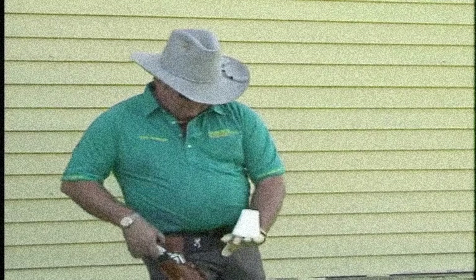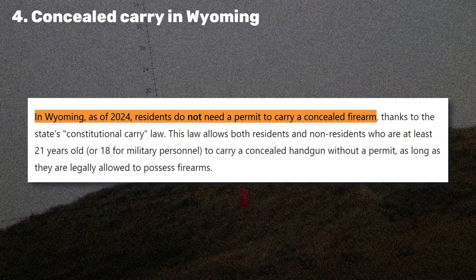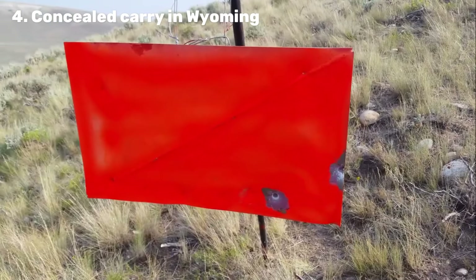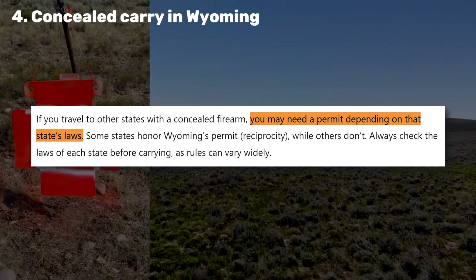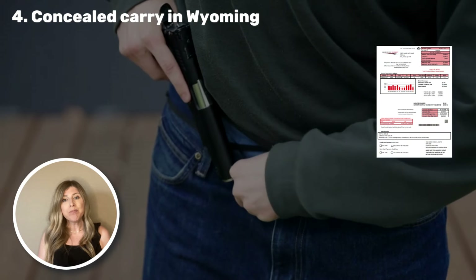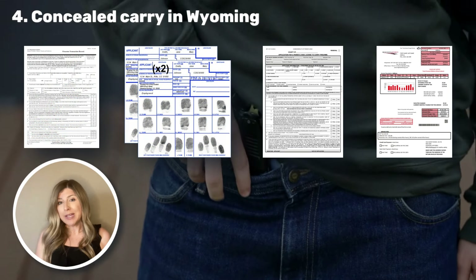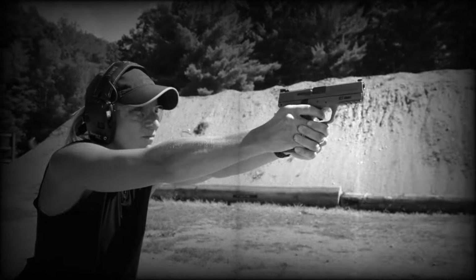Now moving on to the firearm enthusiasts — let's talk about concealed carry in Wyoming. Wyoming is a constitutional carry state, meaning that once you're a resident, you don't need a permit to carry a concealed firearm if you're 21 and legally able to possess a firearm. However, if you do travel frequently to other states, you may want to apply for a concealed carry permit to ensure that you comply with reciprocity laws in those other states. To apply, you will need proof of Wyoming residency, a completed concealed carry application, a fingerprint card, and a background check. And for added peace of mind, I would highly recommend taking some firearm safety courses that can prepare you for responsible gun ownership.